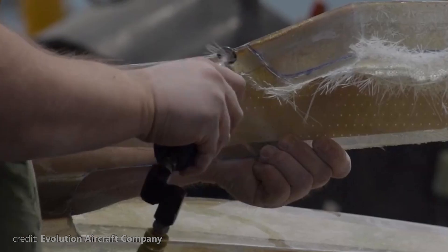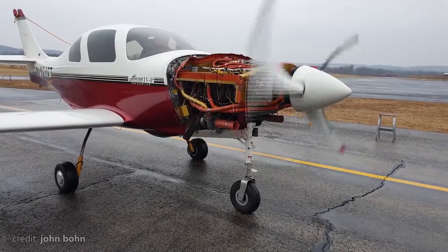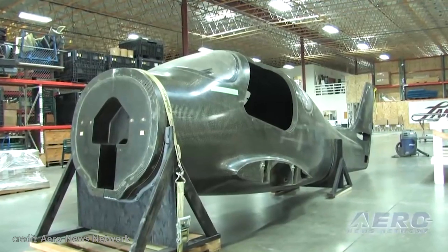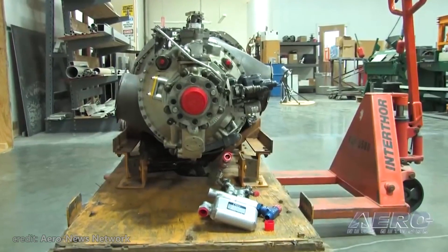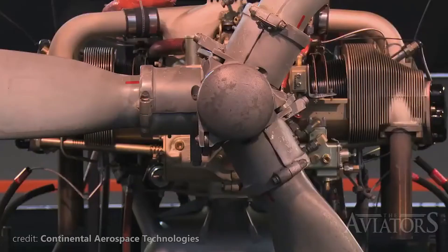The engineers of today's plane seem to have nothing but a pure adrenaline rush and immense love for the Continental IO-550. It seems to me that engineers in the late 90s just loved this type, and there wasn't a better fit for this bird to roar through the skies than this engine.